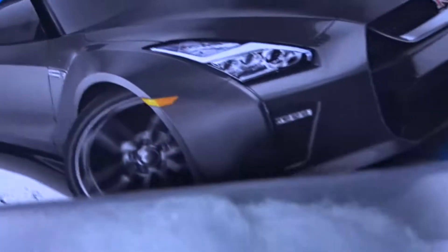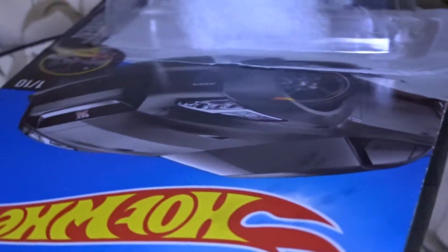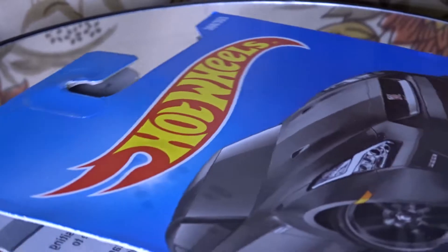However, Hot Wheels made their new Nissan GTR — the '17 Nissan GTR — as you can see here. This is the case and I'll show you the car in a second.